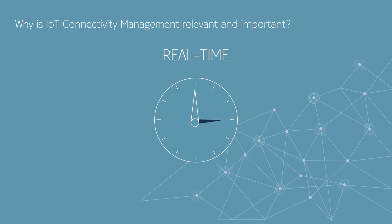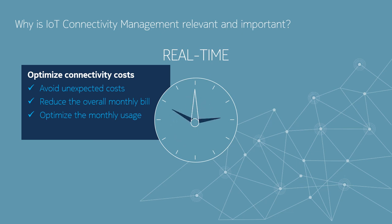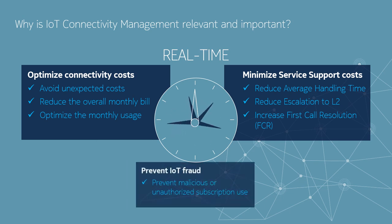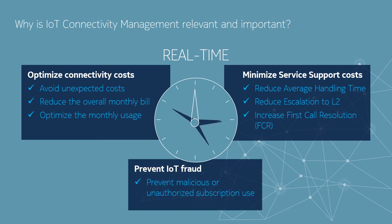So why is IoT connectivity management with dynamic, in-the-moment innovation capabilities so relevant and important? As an enterprise, you need to be empowered to perform key tasks on your own self-service portal anytime, anywhere. Optimize connectivity costs with the power of real-time control of the entire subscription lifecycle that keeps you always aligned with your cost objectives for the commercial handling of your IoT M2M business. Minimize service support costs, only achieved with unique real-time and proactive care capabilities. Prevent IoT fraud and its unavoidably incurred expenses wherever your business needs take you, and provide hassle-free, secure deployment and operation of your global fleet of devices.